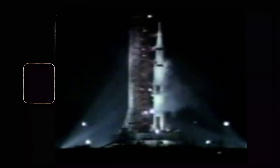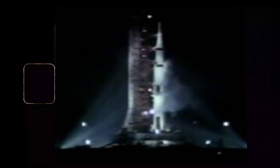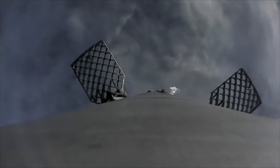T-minus 17. Final guidance release. We'll expect engine ignition at 8.9 seconds. 10, 9, 8, 7. Ignition sequence started. All engines are started. We have ignition — 2, 1, 0. We have a liftoff. We have a liftoff and it's lighting up the areas and it's just like daylight here at Kennedy Space Center.